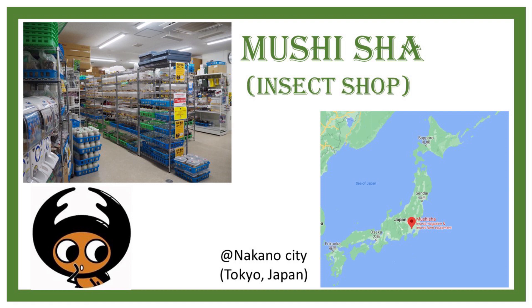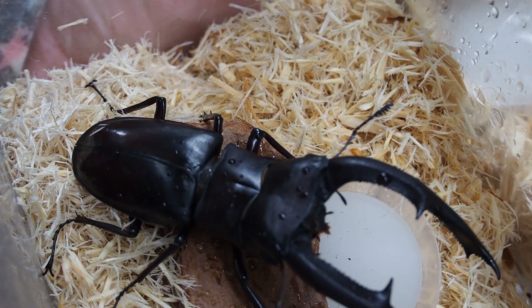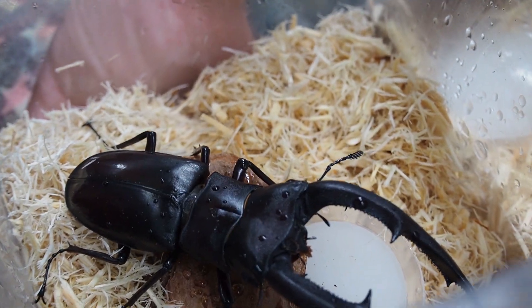In the Nakano city of Tokyo, Japan, there is a very unique shop called Mushisha, in other words, Insect Shop in Japanese. As you can infer from the shop name, what they are selling is insects.